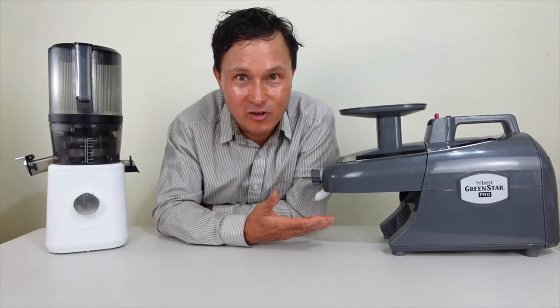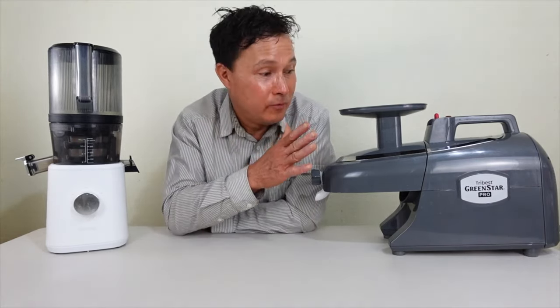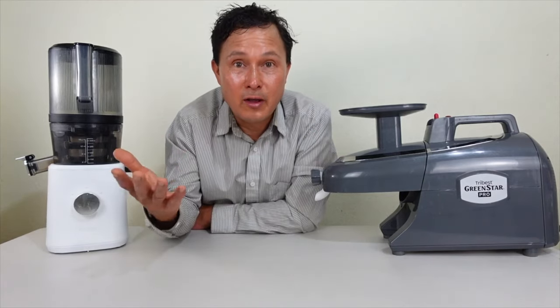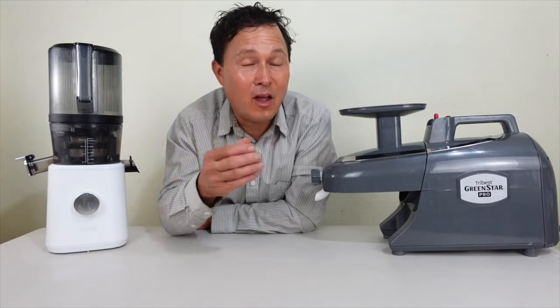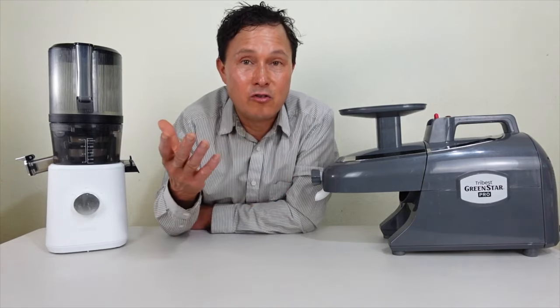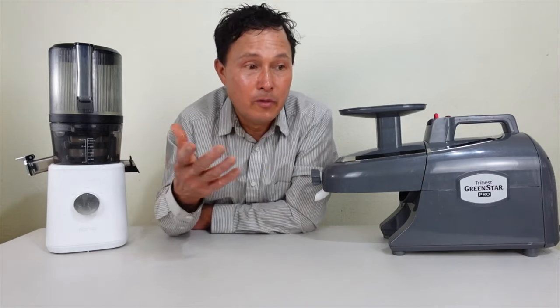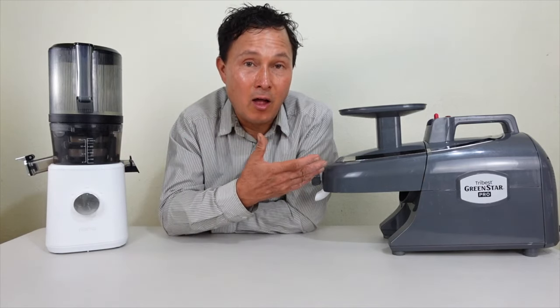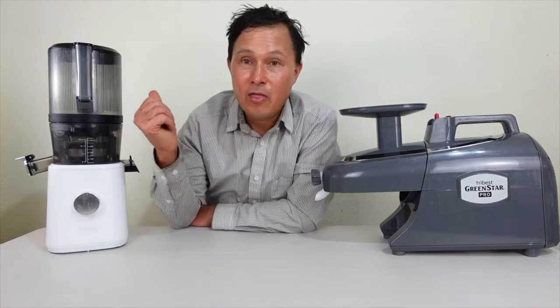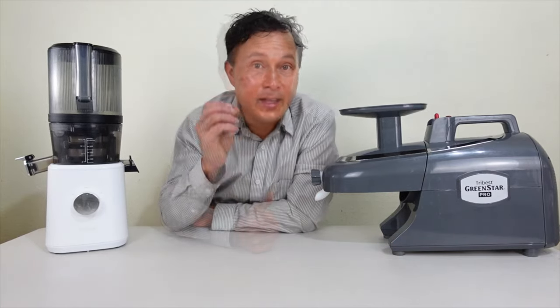I'll be honest: the Green Star Pro sits on my shelf most of the year unless I'm pulling it out for a video or using it for more expensive produce like turmeric, where it delivers noticeably better yield and nutrition than the Nama J2.